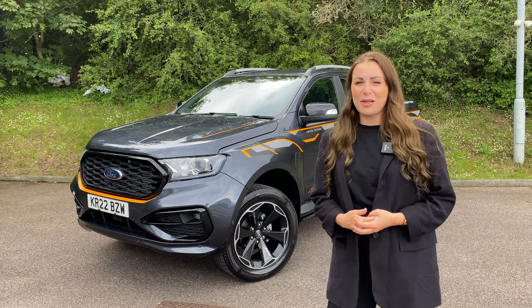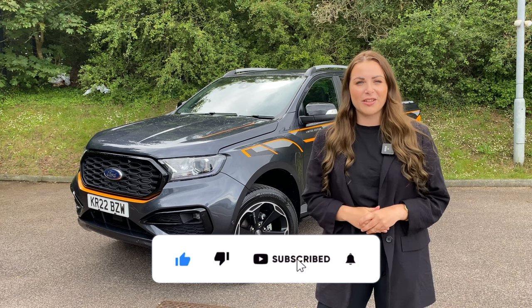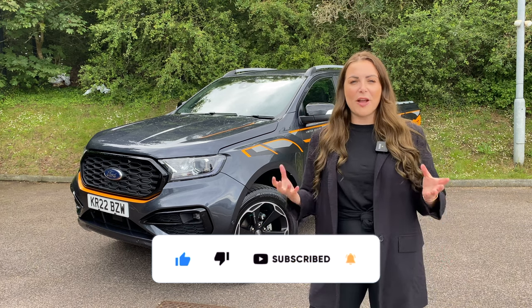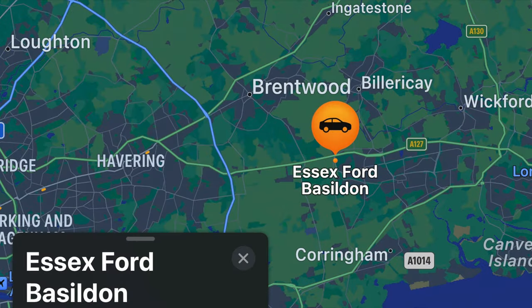If that sounds good then please keep watching, and if you like new car reviews and car content then hit that subscribe button. Also if at any point you have any more questions or queries about the MSRT then follow the link below and Ford in Dunton will be happy to help you out.